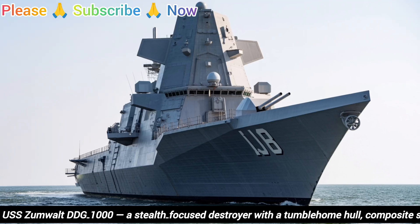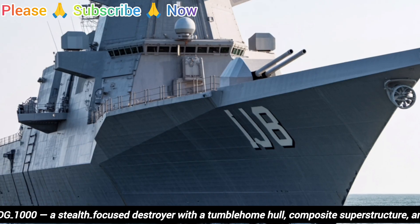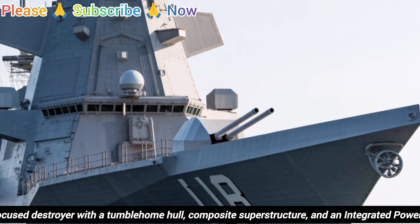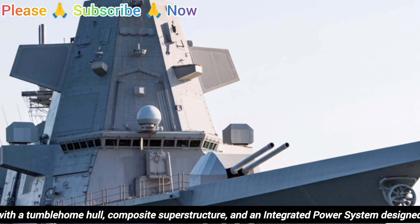Hello everyone, welcome back to the YouTube channel. Today we're exploring the USS Zumwalt DDG-1000, a remarkable warship that redefined naval engineering through stealth, electric propulsion, and multi-mission capability.